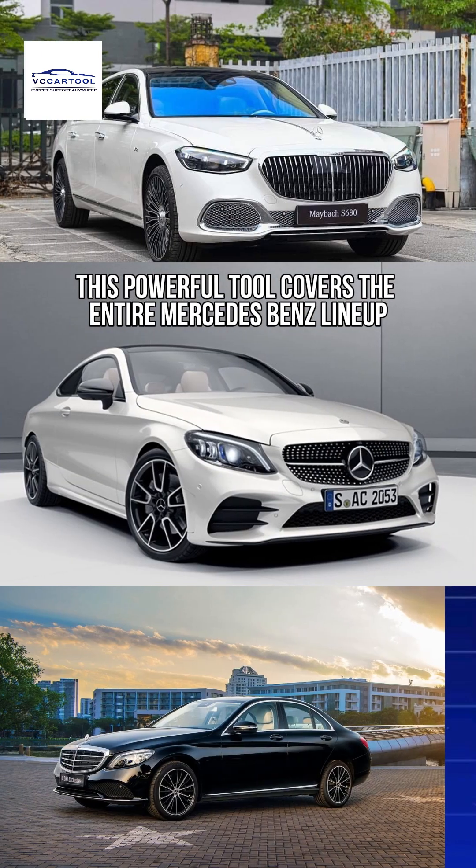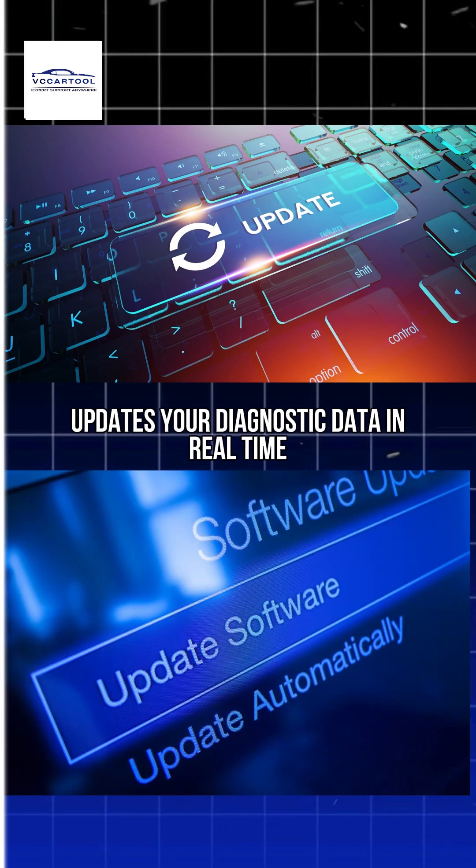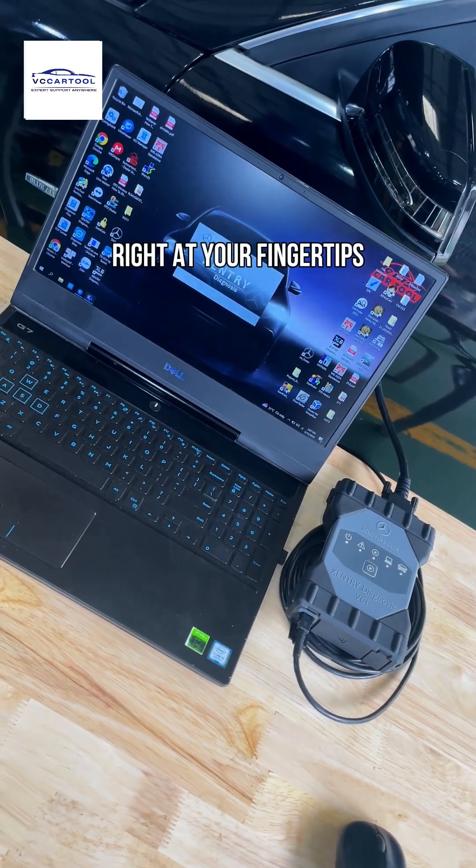This powerful tool covers the entire Mercedes-Benz lineup, updates your diagnostic data in real-time and puts cutting-edge technology right at your fingertips.